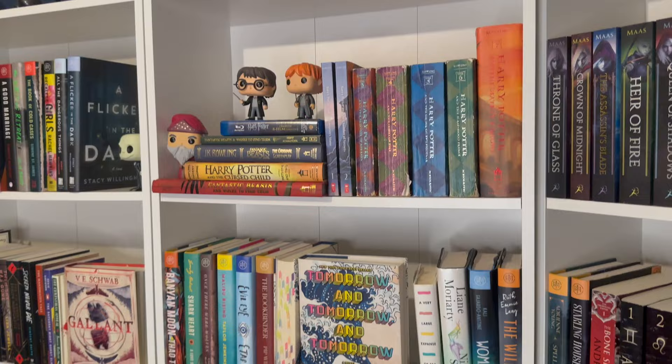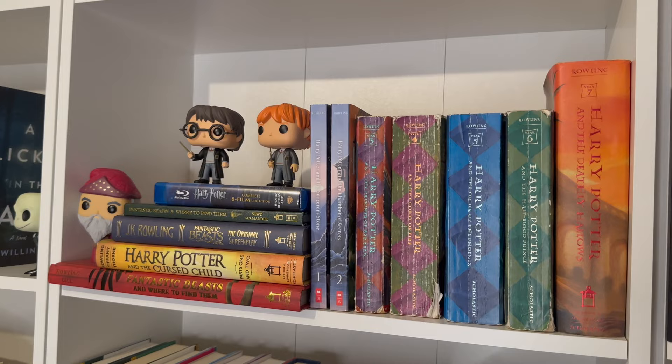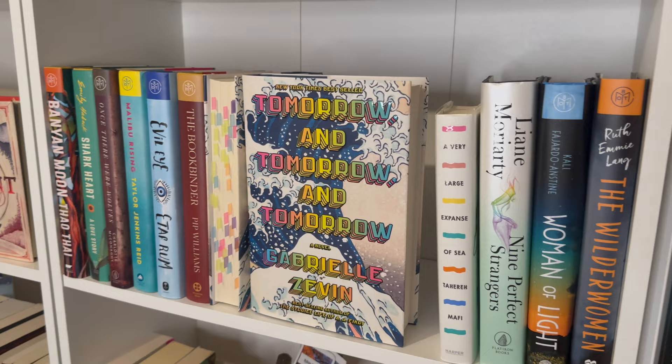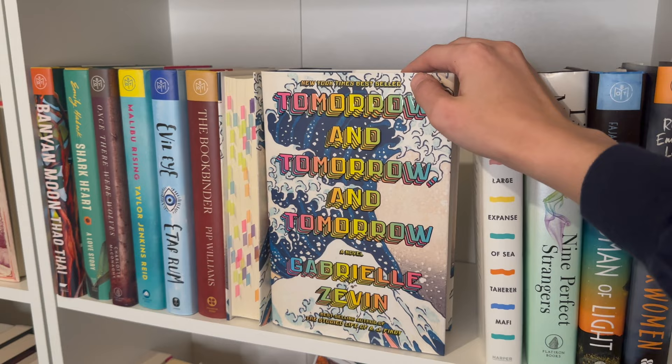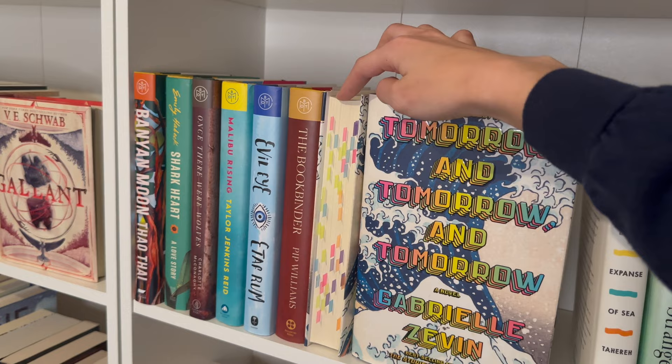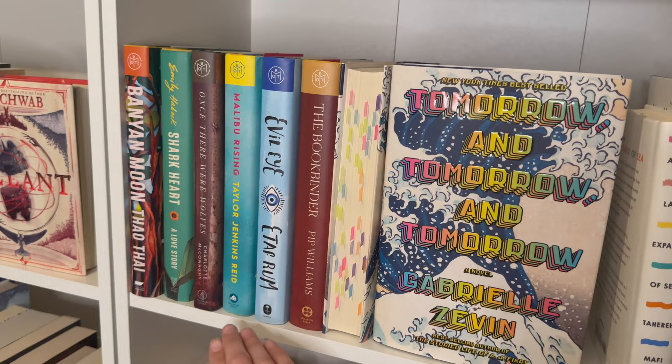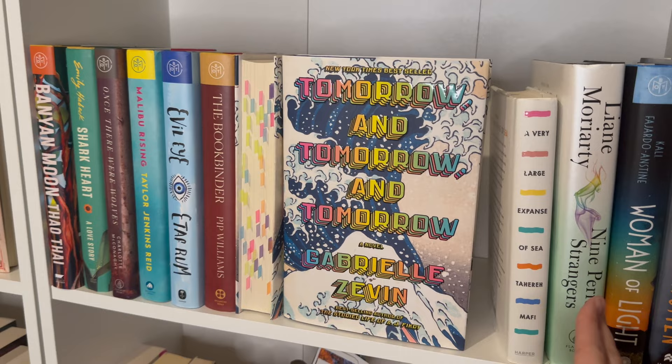Here I have all of my Harry Potter books up top with my Funko Pops — pretty self-explanatory. Down here is what I'd label contemporary fiction. I have a duplicate copy of one of my all-time favorite books — this is a signed copy gifted by a friend, and I keep the other because it's my annotated copy. I haven't read Bonnie and Moon, but I read Shark Heart and loved it. Once There Were Wolves — loved that one too. Contemporary is a genre I didn't realize I enjoyed so much until I looked at them all on the shelf.